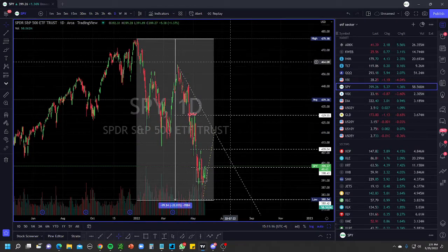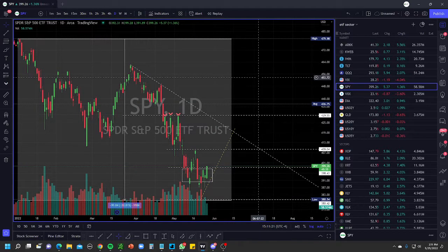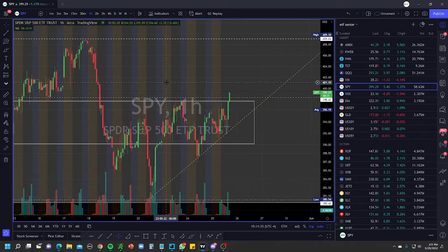Looking at the market overall, the Fed came in today and gave the market what it was expecting, which is why we're having a rally. The market was expecting a 0.5% rate interest increase, which is why the market is starting to bounce a little bit. There wasn't a shock in the Fed minutes report.